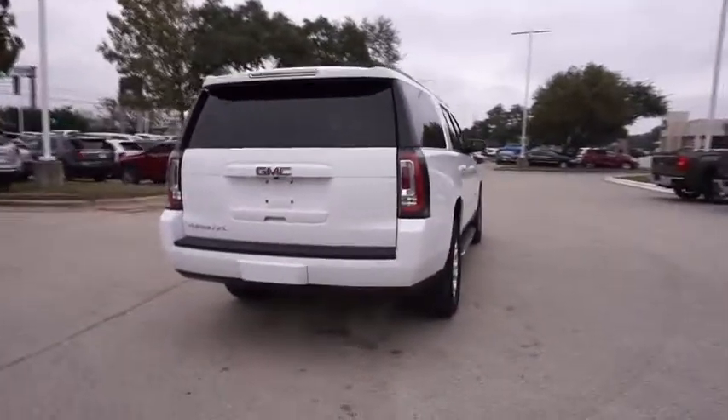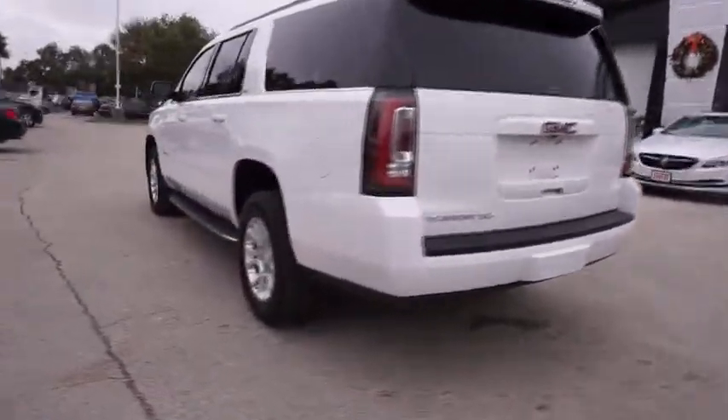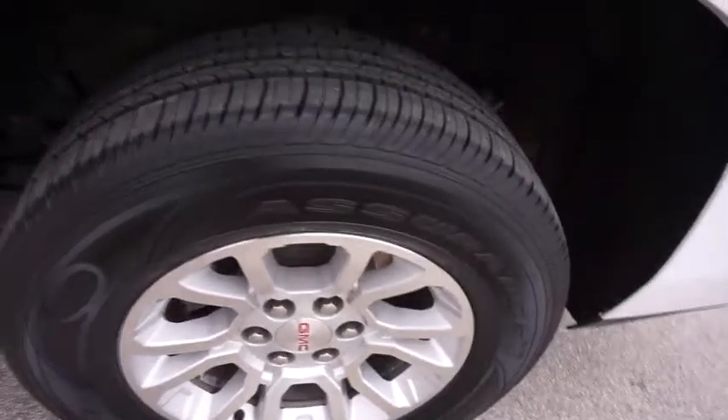Stability control, keyless entry, traction control, power liftgate, power passenger seat, remote engine start, steering wheel audio controls, anti-lock braking system, tow hitch, backup camera.